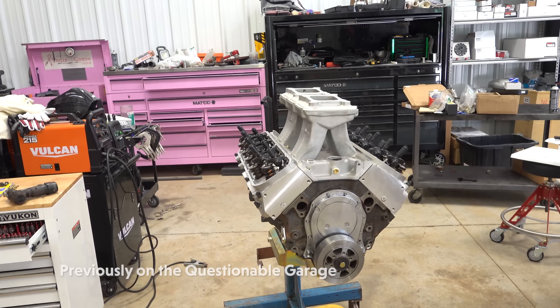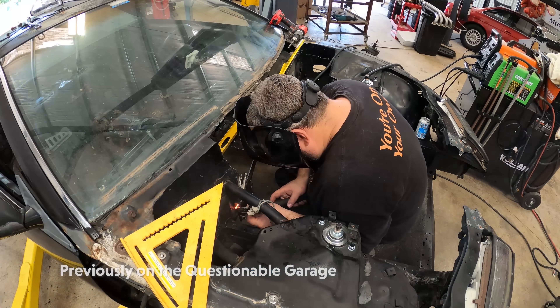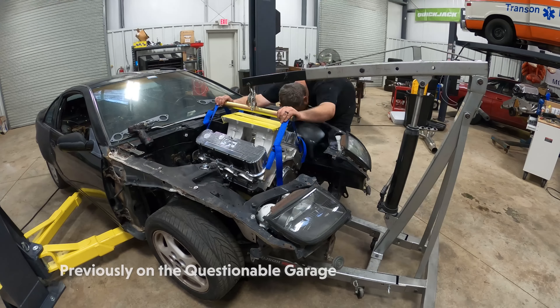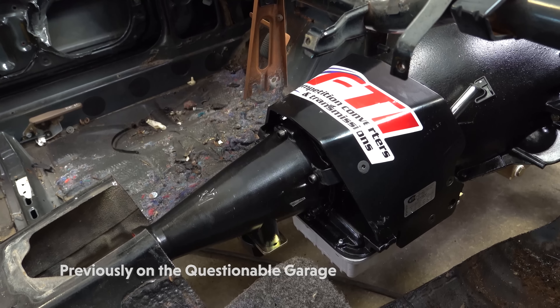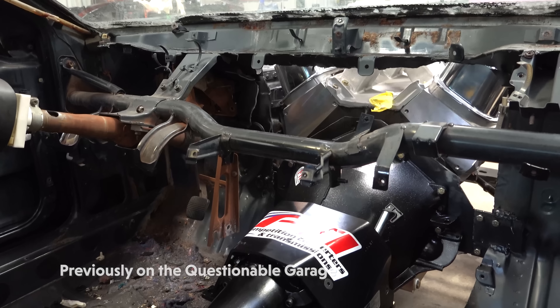I am fairly certain this is the world's most expensive two-bolt main big block. Sitting on the back of our insane 454 is an FTI Transmissions unit — basically their top-of-the-line Power Glide, short of a billet case.